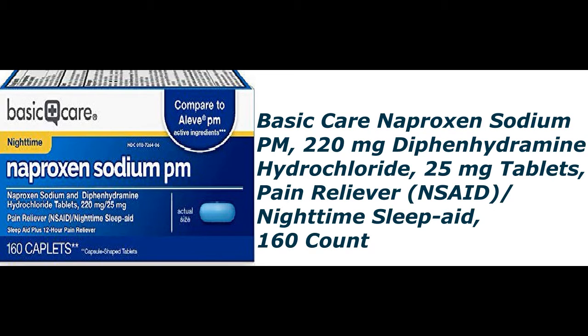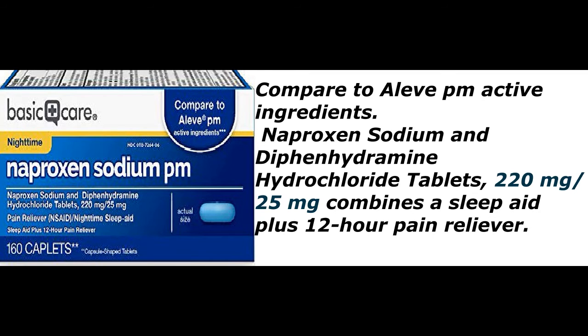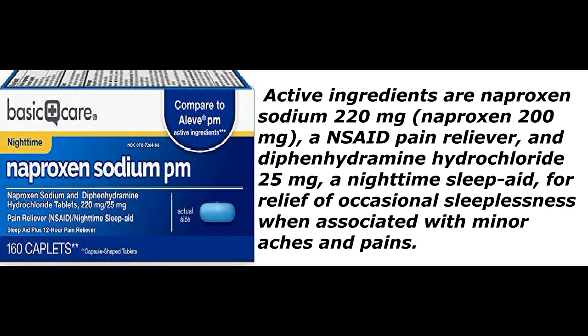Amazon Basic Care naproxen sodium PM, 220 milligrams naproxen sodium and 25 milligrams diphenhydramine hydrochloride tablets. This is a pain reliever NSAID and nighttime sleep aid, 160 count. Active ingredients: naproxen sodium 220 milligrams (naproxen 200 milligrams), a non-steroidal anti-inflammatory drug pain reliever, combined with a sleep aid for 12-hour pain relief.